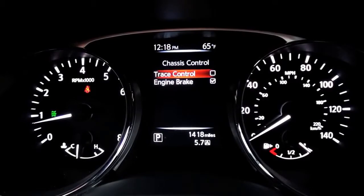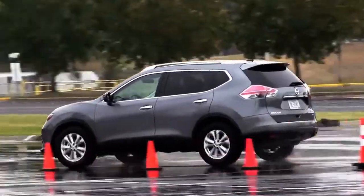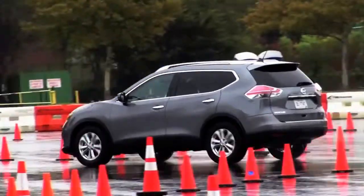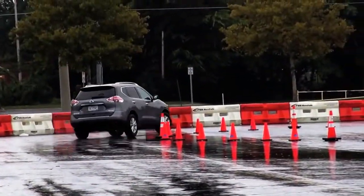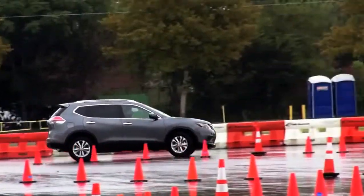Drive it as you're comfortable. Now all the systems are off — well, the VDC is still on, so there's still a system active. The VDC is more of a limit feature, whereas the active trace control is a sub-limit, everyday driving system.